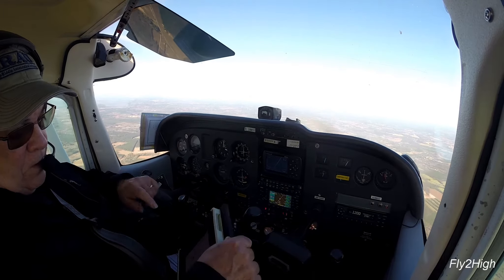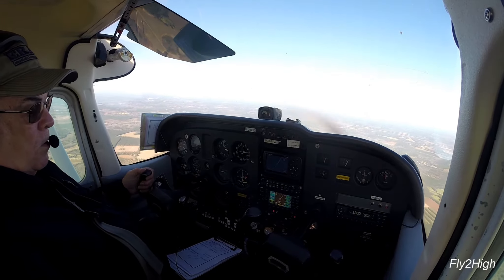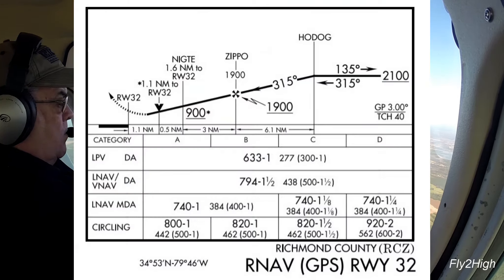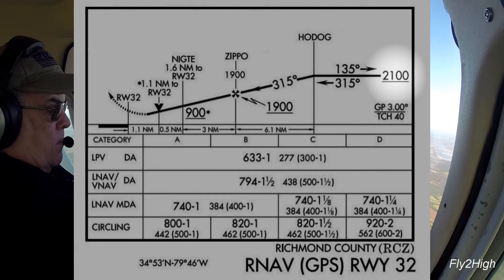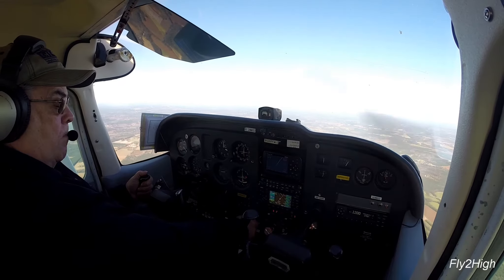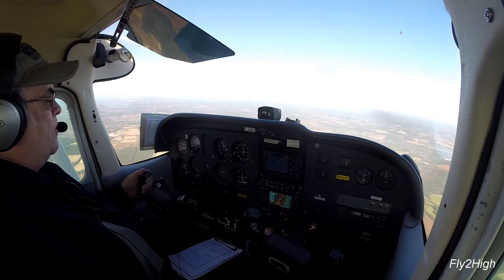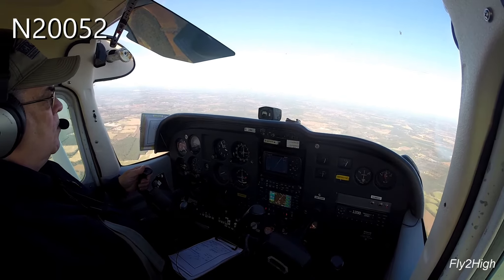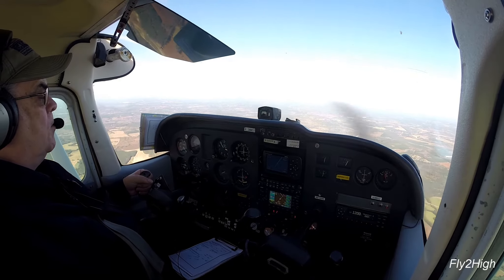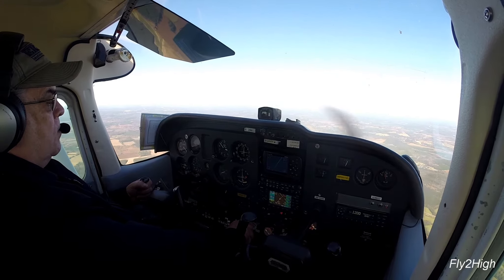The runway number is Runway 32. I am flying November 20052, doing a practice RNAV approach to Runway 32 at the Richmond County Airport near Rockingham, North Carolina.